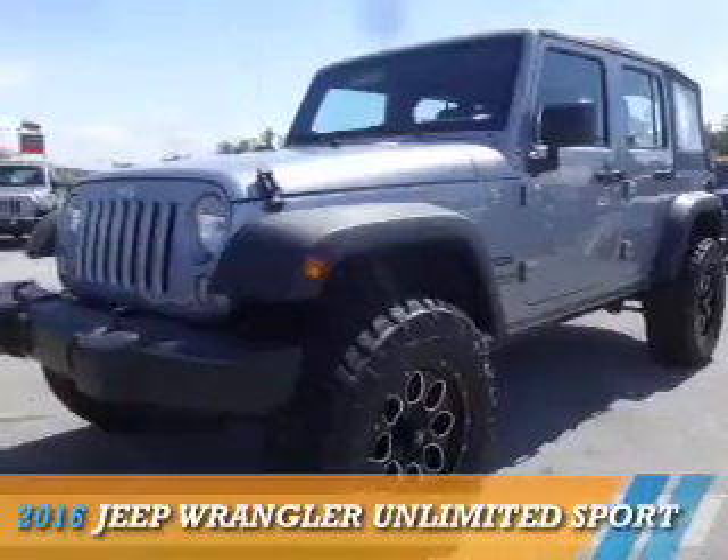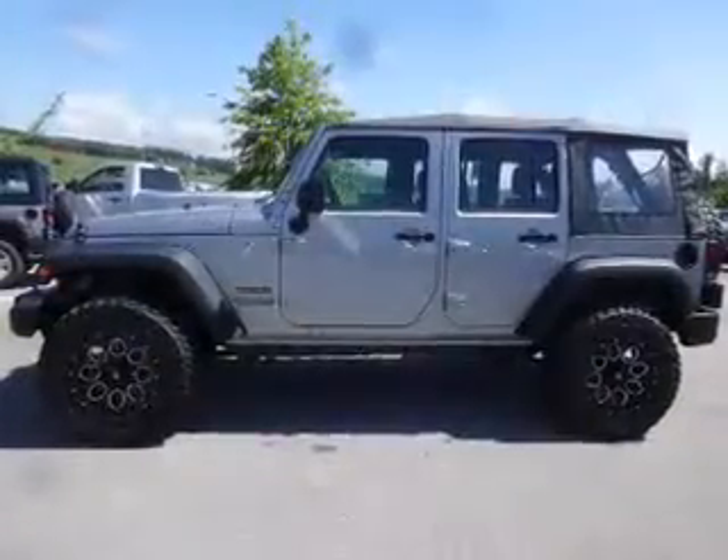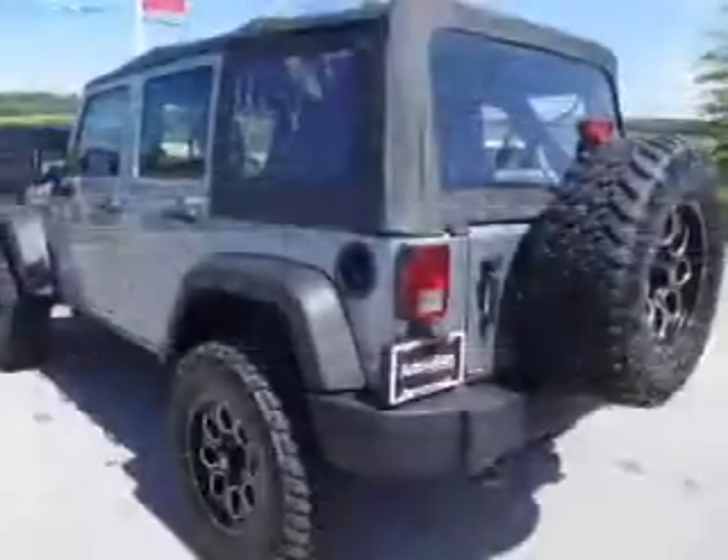Presenting the 2016 Jeep Wrangler Unlimited. It's powered by 4-wheel drive and a 3.6-liter six-cylinder engine.